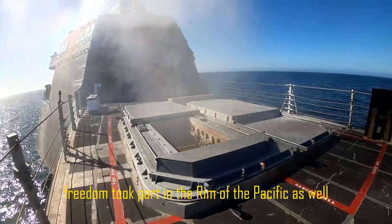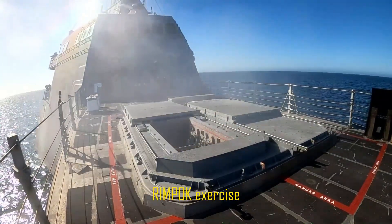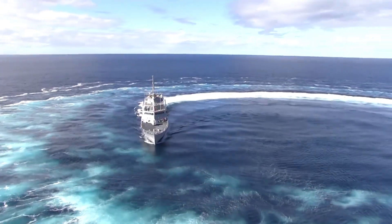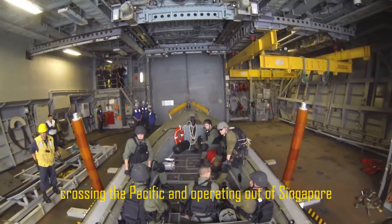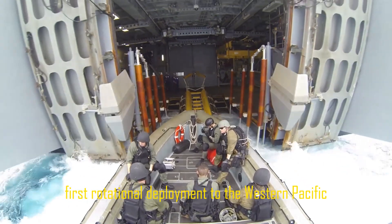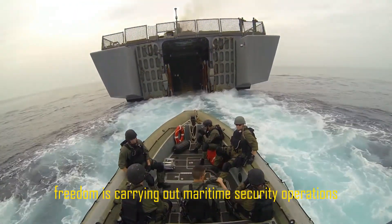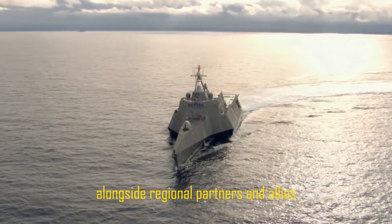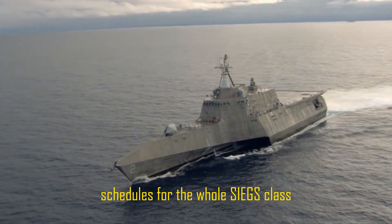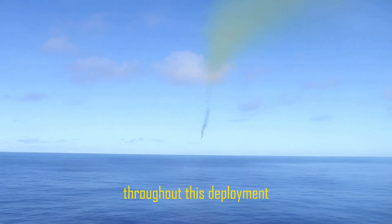USS Freedom also took part in the Rim of the Pacific RIMPAC exercise during this initial deployment. The USS Freedom made its first overseas deployment on March 1, crossing the Pacific and operating out of Singapore for eight months in Southeast Asia — the LCS platform's first rotational deployment to the Western Pacific. Freedom is carrying out maritime security operations alongside regional partners and allies, allowing the Navy to assess crew rotation and maintenance schedules for the whole LCS class, as well as Freedom's operational capabilities throughout this deployment.